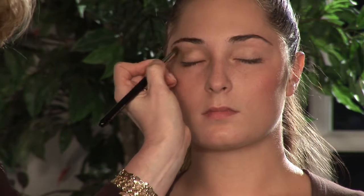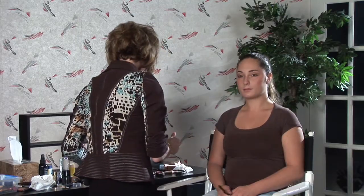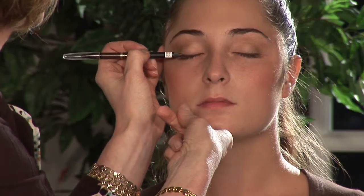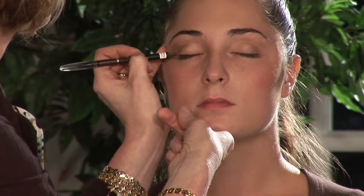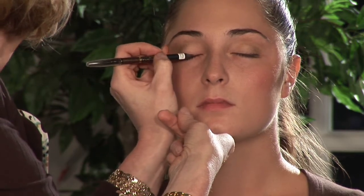Again, this is going to be a very natural, fresh, dewy look. Now we're going to apply a brown liner. This is daytime, so we don't want to go anything too extreme or too heavy — we want to get that nice fresh-faced natural look. I'm just going along the lash line.